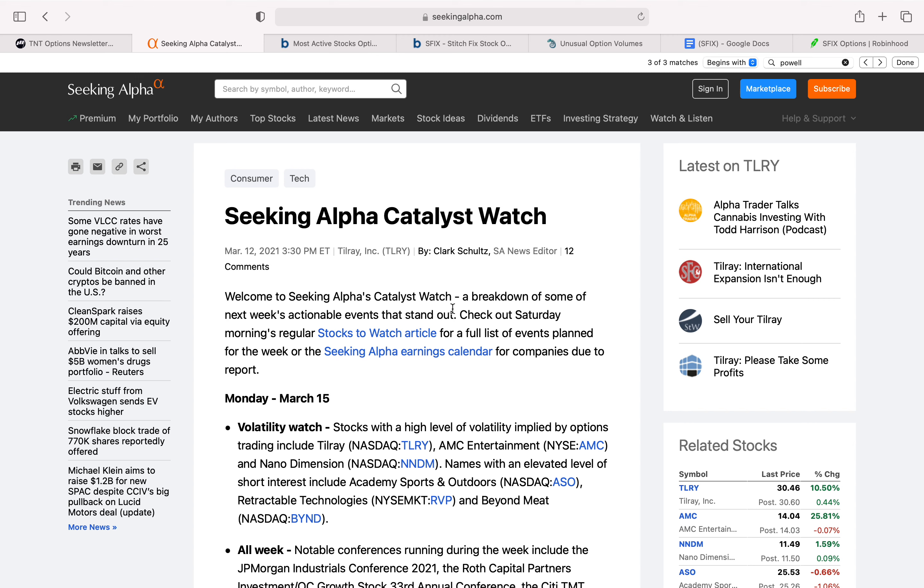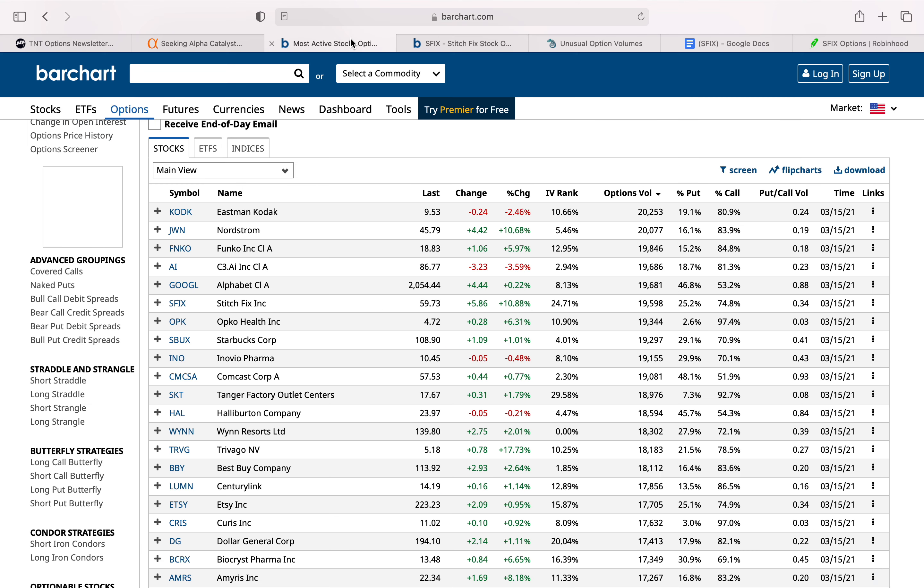I'll be posting this article in the description below for you guys to check out. Now, when we look at what position investors are taking in this particular trade, we go to Barchart and we see that the sentiment seems to be bullish. As you can see here, 74% of all the options traded are call options, meaning investors think the stock could be going up in the near term.